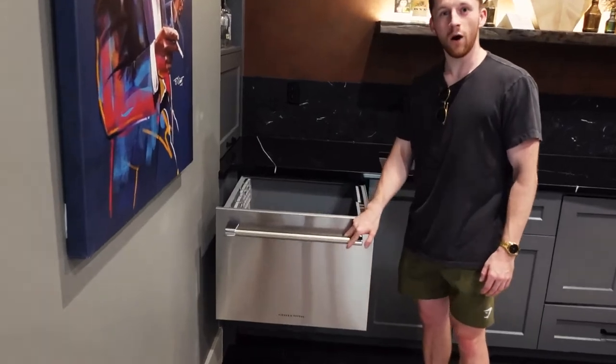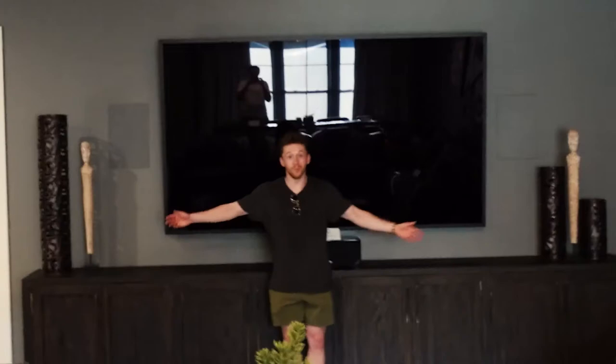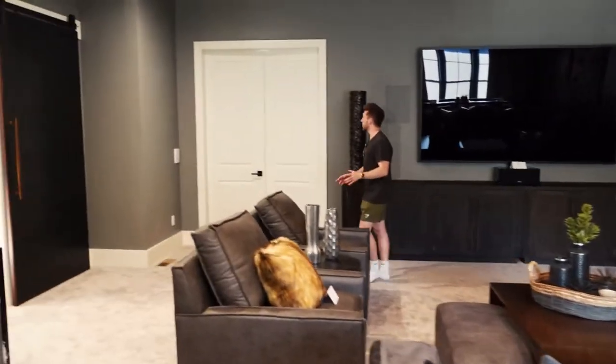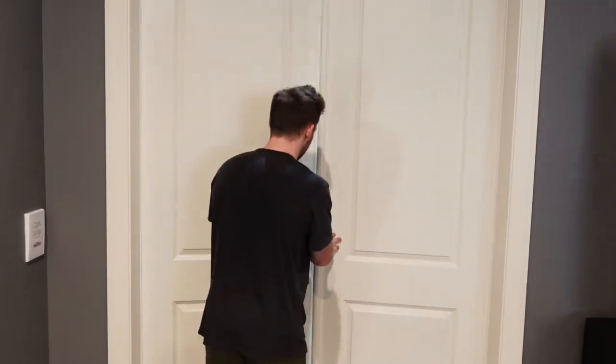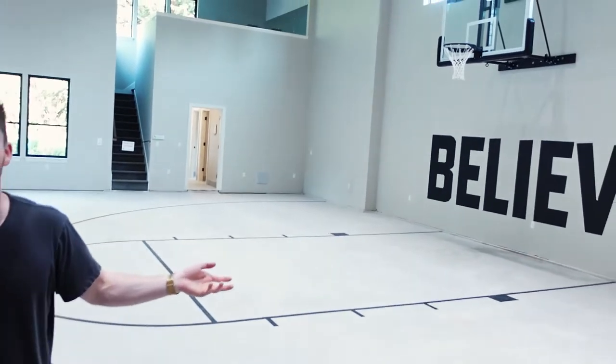A fantastic bar, nicely stocked — you can even wash your glasses, which is so cool. Look at how big this is. Of all the amenities you've seen, you haven't seen this — it also comes with a freaking basketball court. Isn't that crazy?